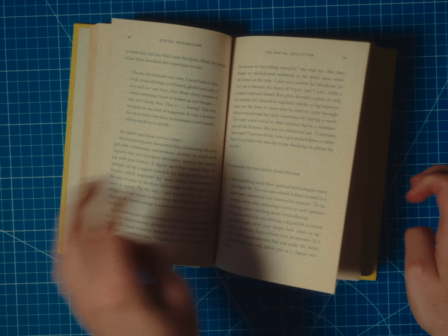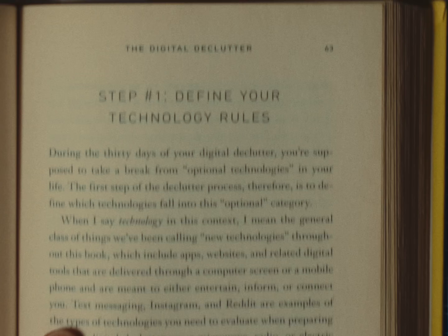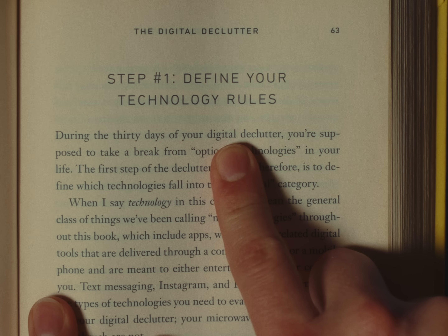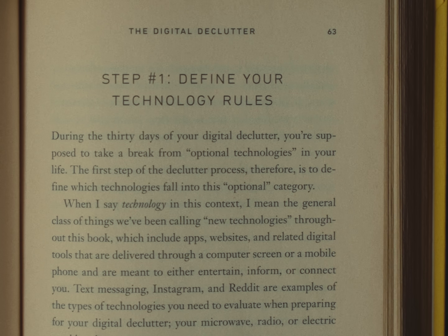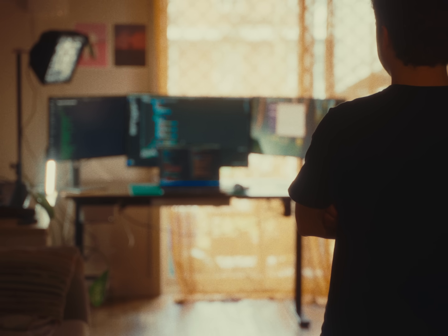I was reading this book called Digital Minimalism. It talks about intentionally choosing technology that supports your values and mindfully optimizing its use. It makes you reflect on your habits and helps you do a digital decluttering to eliminate what could be considered low-value distraction. Reading this book made me a lot more self-aware about how I was using technology and, you guessed it, how I was using my screens.